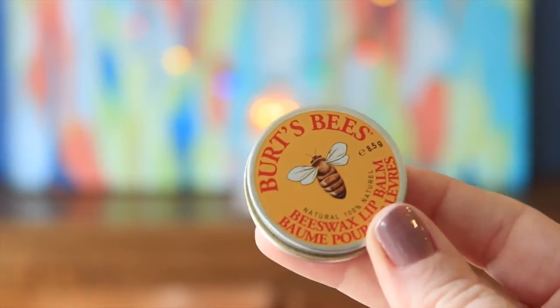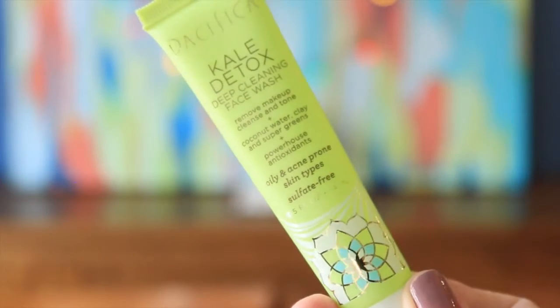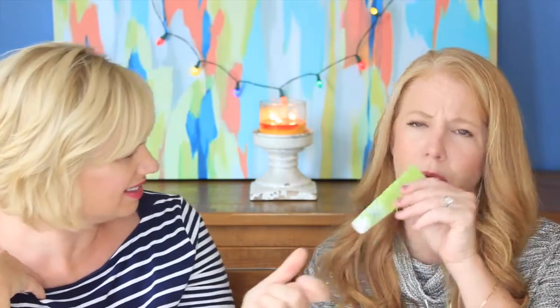I don't think this has ever come in a Target beauty box. This is the Burt's Bees Beeswax Lip Balm — just the original. Oh, it's switched! Because this one says Mayfair. This is the Pacifica Kale Detox Deep Cleansing Face Wash for oily and acne-prone skin. It is me — yes. The labels were swapped between the doors.